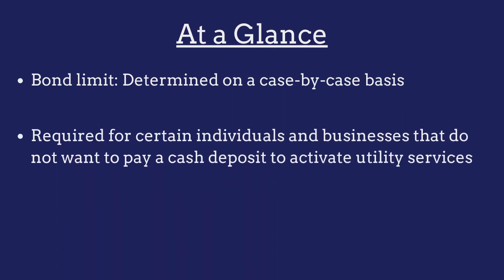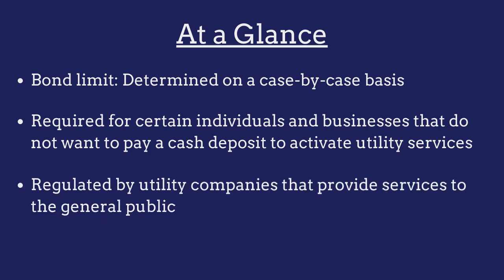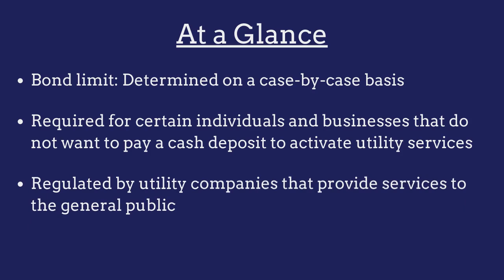The bond is required for certain individuals and businesses that do not want to pay a cash deposit to activate utility services, and is regulated by utility companies that provide services to the general public.